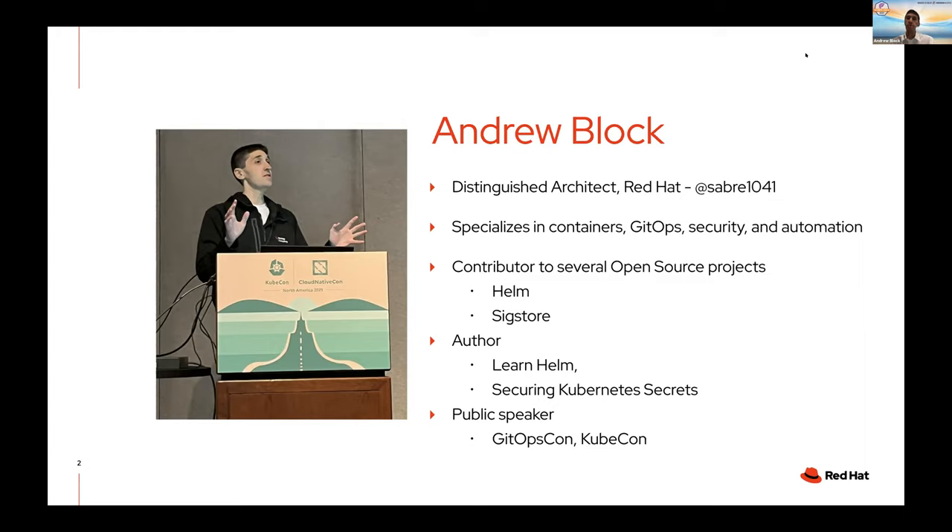The VMware Tanzu team just talked about the secure supply chain — that's one of the key areas Sigstore is looking to address. I've also written a number of books, including 'Learn Helm,' so if you want to learn more about the Helm ecosystem you can go ahead and read that, as well as 'Securing Kubernetes Secrets,' which is currently being published through Manning Publishing in MEAP status. I was also at KubeCon last week and spoke at GitOpsCon and KubeCon — both great events.